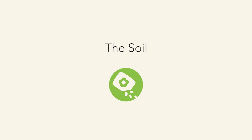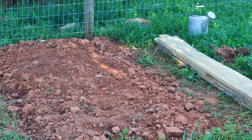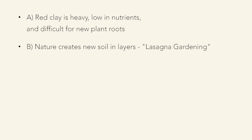A little bit about our native soil: we have red clay. It's very heavy — it makes great pottery, which is why we have such wonderful potters here in North Carolina, but it's not so good for plants. It's low in nutrients, difficult for plants to put in good deep roots, and it holds water but then dries and cracks, which can damage plants.